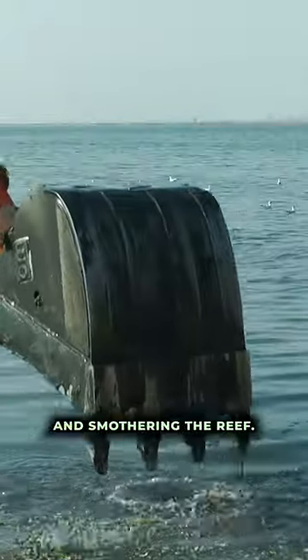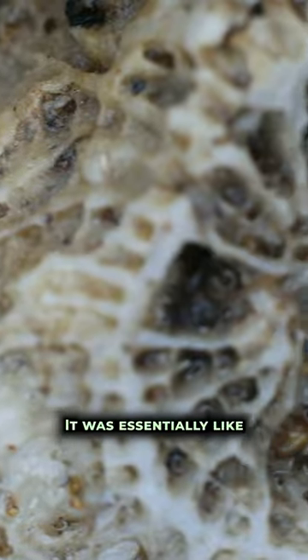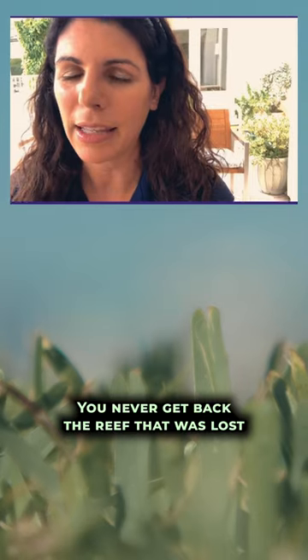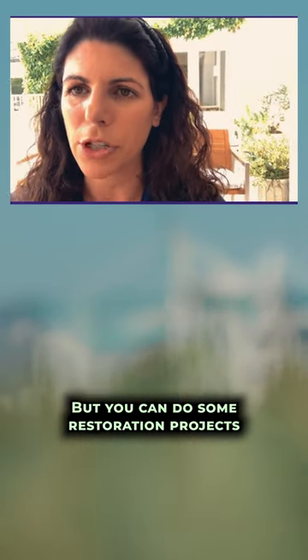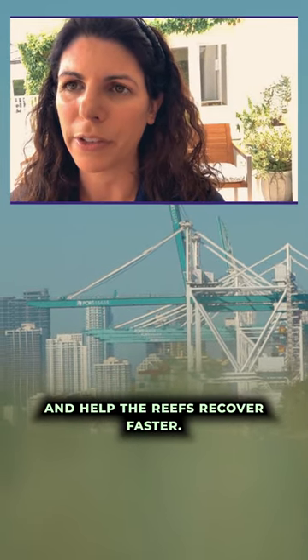And that ended up burying and smothering the reef. What leaked out was the really fine sediment — it was essentially like concrete powder getting poured all over the reef, and the corals couldn't survive. You never get back the reef that was lost, but you can do some restoration projects that will improve the reefs and help them recover faster.